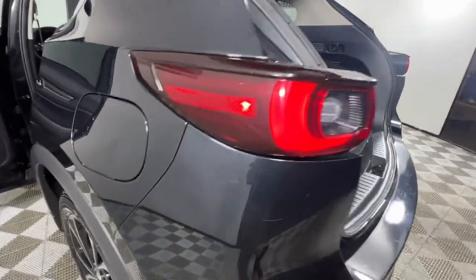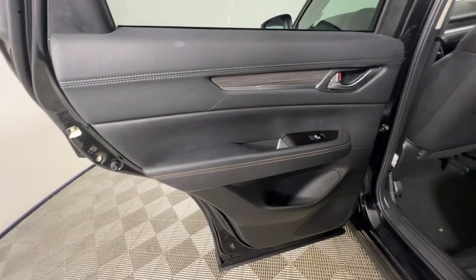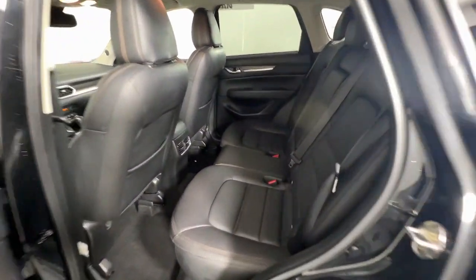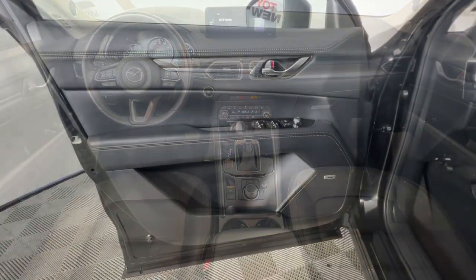Apple CarPlay and/or Android Auto, keyless entry, moonroof, power passenger seat, backup camera, heated mirrors, satellite radio, power liftgate, power driver seat, and heated front seats.